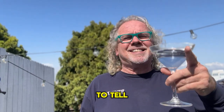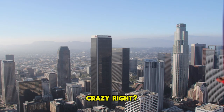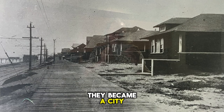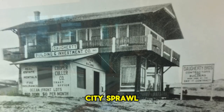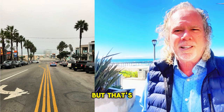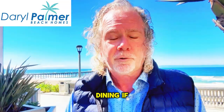Did you know Manhattan Beach almost became part of Los Angeles? Back in 1912, they became a city, narrowly escaping getting annexed by LA and avoided the big city sprawl. That's why it's still a charming little beach town with world-class restaurants and dining, if you're into that kind of thing.